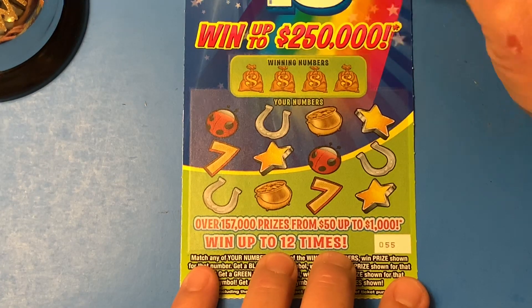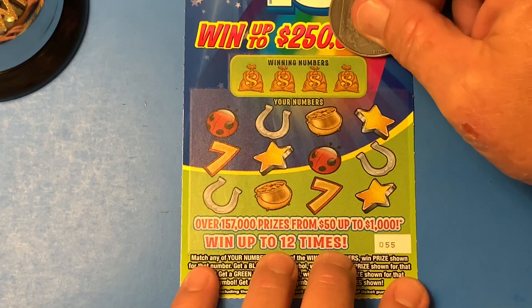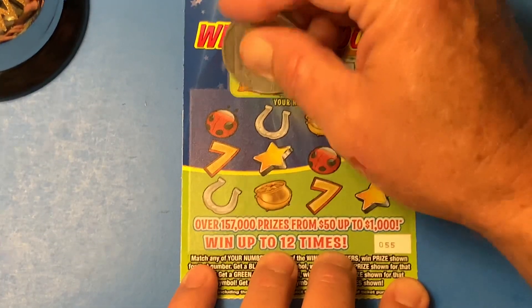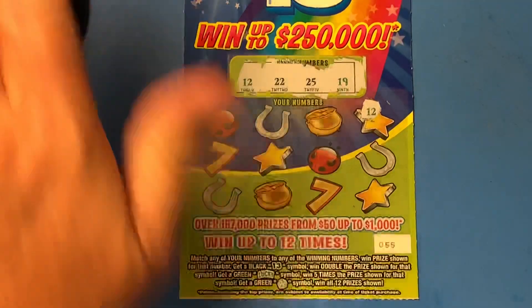Now this is Lucky 13 ticket 55, up to $250,000. We got a $19,000, a $25,000, a $22,000, and a $12,000. Here we go — $12,000 match.